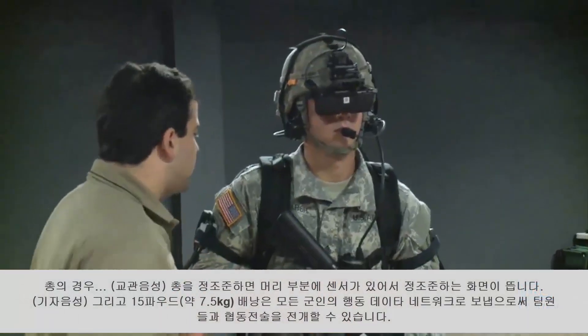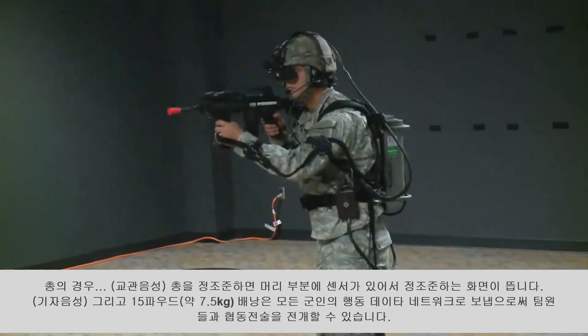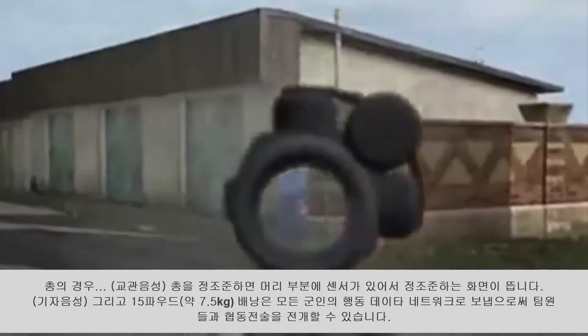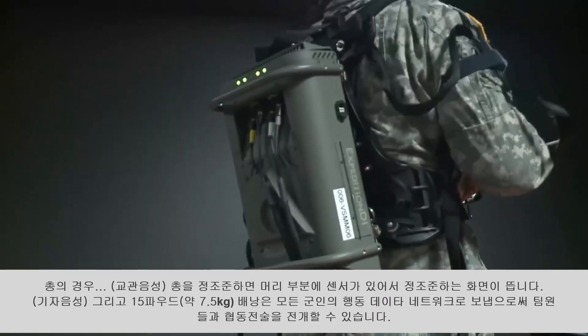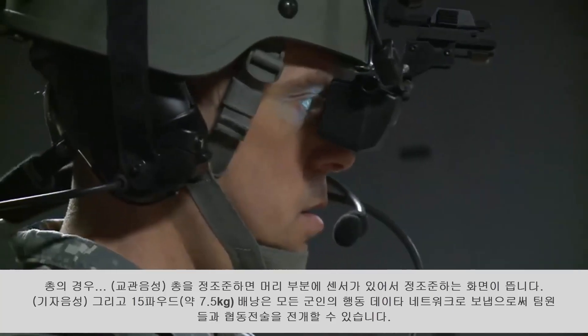As for the gun, there's a sensor on the buttstock. So when you're calibrating, it registers when you bring it up — when you press it against your shoulder, the scope appears. The 15 pound backpack processes each action, sending soldiers' data out to a network so they can operate as a team.